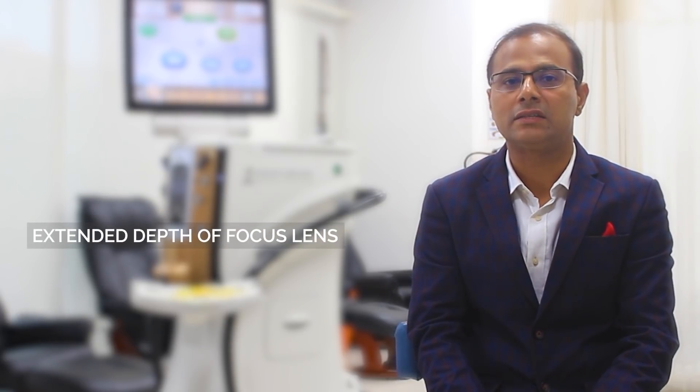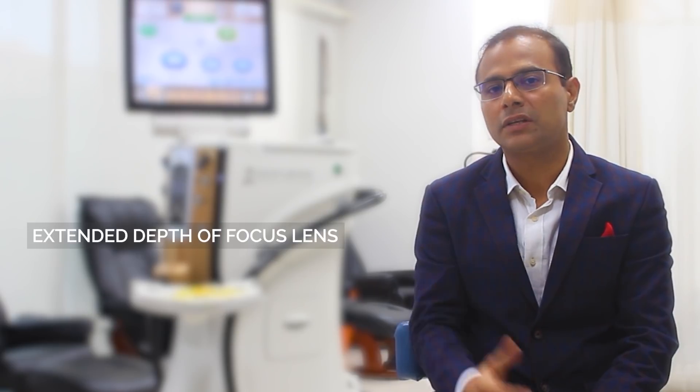Multifocal lenses, although they have become great with newer technology, and halos and glares at night are very minimal, a few people cannot tolerate them. In that case, we go for something called extended depth of focus lenses. This is a new generation technology which reduces halos and glares, and at the same time gives a good amount of intermediate vision.